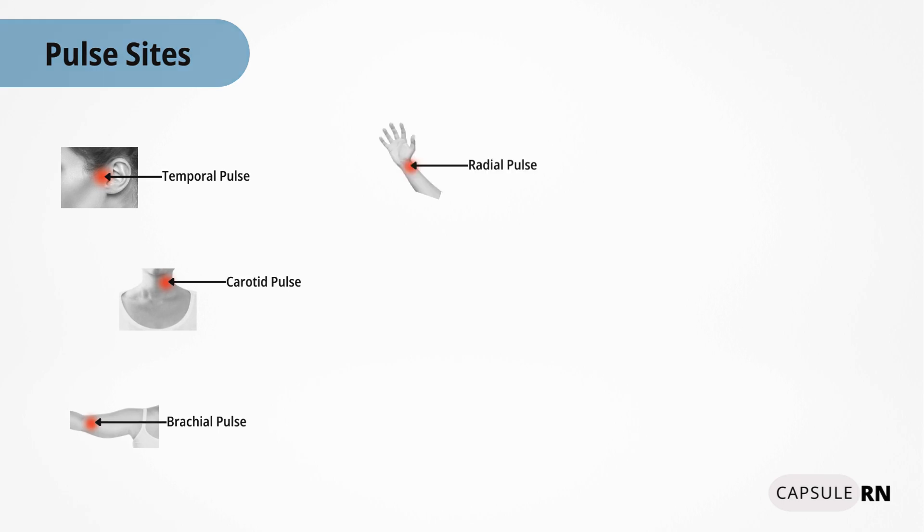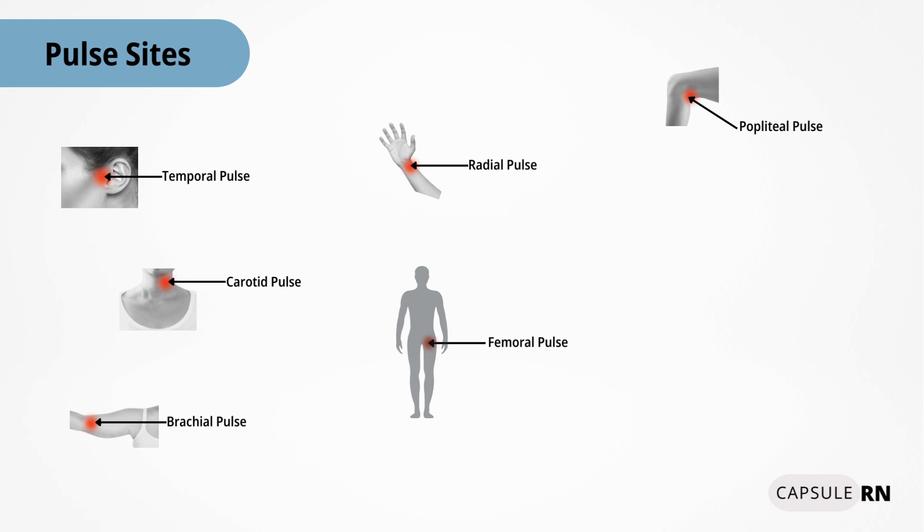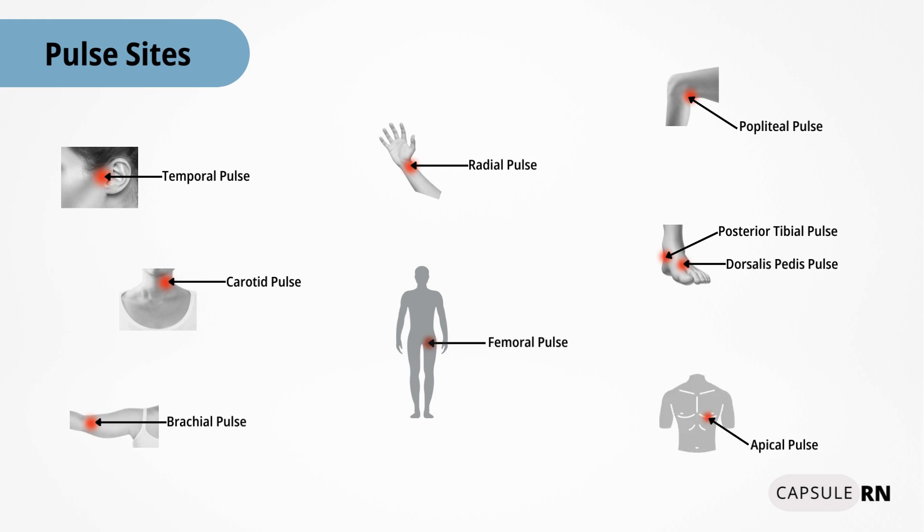The radial pulse is located on the thumb side of the inner wrist and is a very common site used to check a pulse on adult patients. The femoral pulse is located in the crease at the top of the thigh between the leg and groin. The popliteal pulse is located at the back of the knee. The posterior tibial pulse is located on the inner side of the ankles. The dorsalis pedis pulse is located on top of the foot. The apical pulse is located on the left side of the chest where the heart is, and is used to listen to the heart with a stethoscope during a head-to-toe assessment.